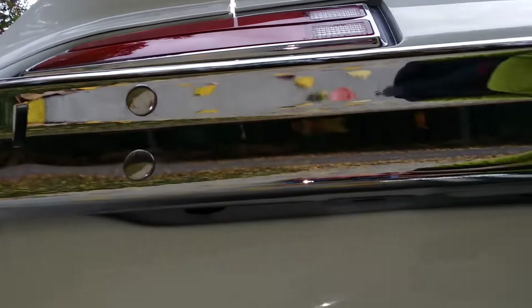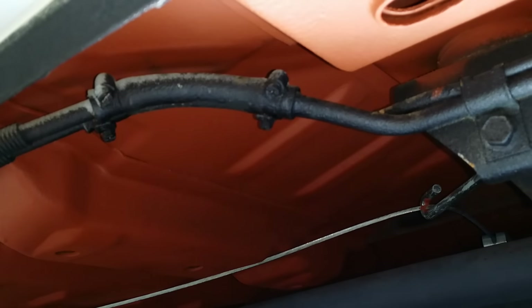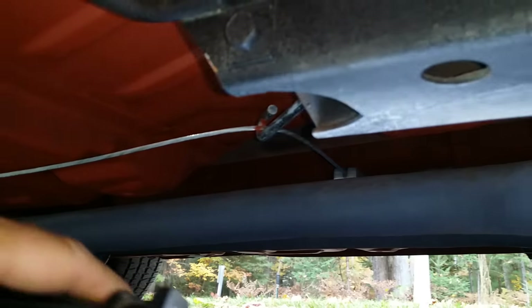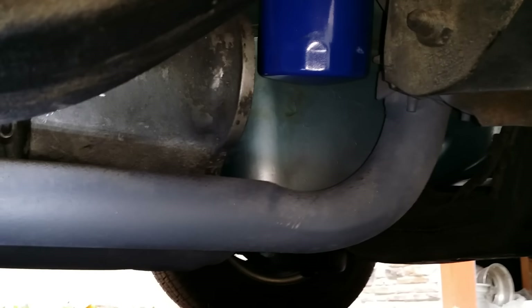New rear bumper. Some of the original fuel lines and brake lines with clips are still in place. Exhaust has been repainted — two and a quarter inch aluminized, maybe a two inch. There's a slight exhaust leak up front.